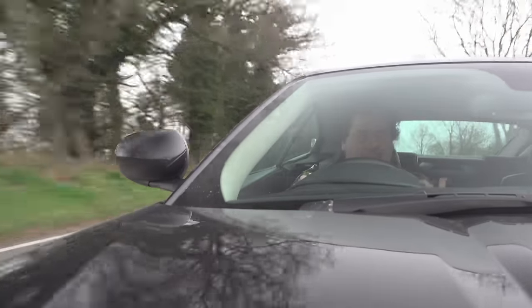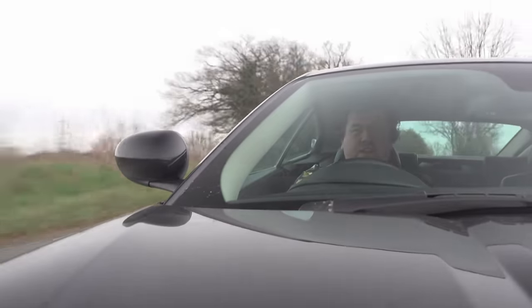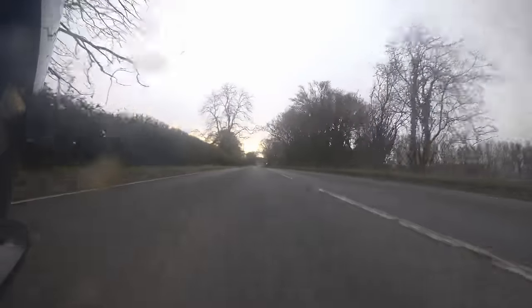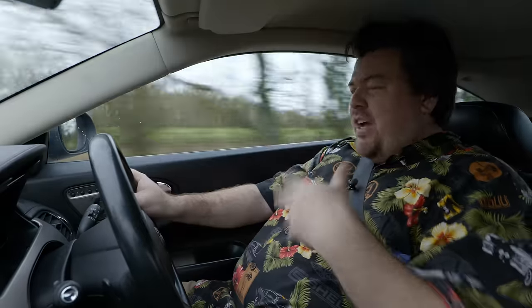Not only has he finally given me the opportunity to drive the car, but when we filmed it first there was a bit of an issue with my sound. And though I could have made a video out of it, I didn't really want to. So he very kindly agreed to bring the car back to me yet again. So Giles, you're a legend.